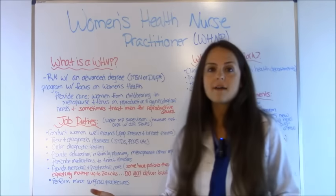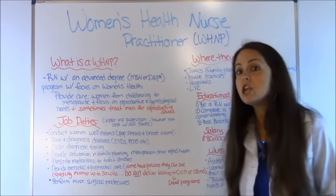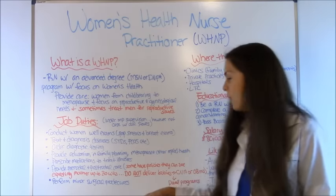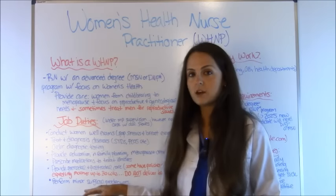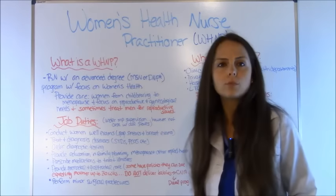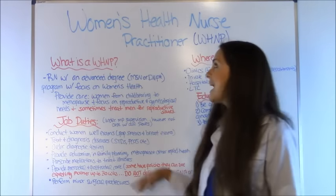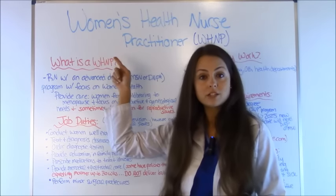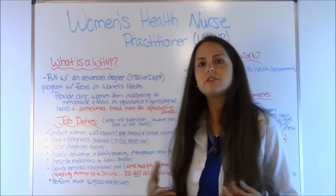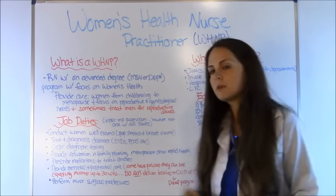A lot of people ask: do women's health nurse practitioners deliver babies? Generally no — that is your certified nurse midwife or your OB doctor who delivers the baby. However, there are some dual programs throughout the United States where you can obtain a women's health nurse practitioner degree and a certified nurse midwife credential together. So if you want to go into women's health and also deliver babies, that might be something to consider.